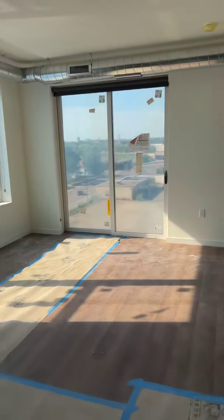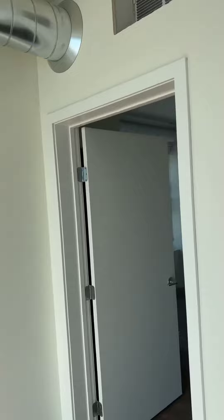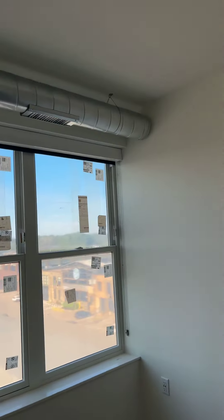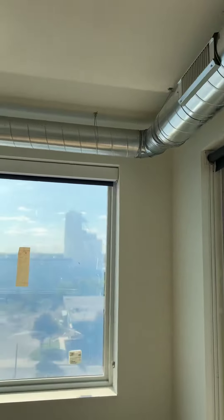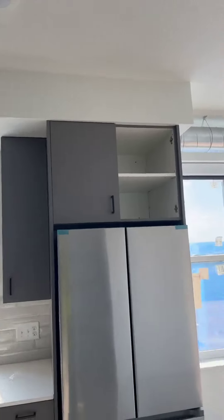So that is that — an awesome apartment. Jake will be here tomorrow, so let us know if you have any questions. Thank you, bye bye.